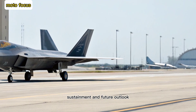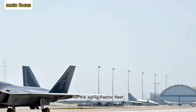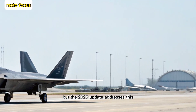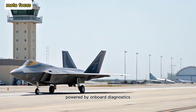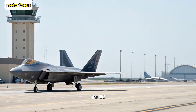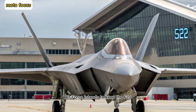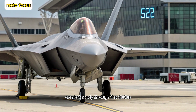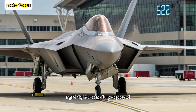Sustainment and future outlook. Sustainment has been a long-standing concern for the aging Raptor fleet, but the 2025 update addresses this with modular components and predictive maintenance powered by onboard diagnostics. The U.S. Air Force intends to keep the F-22 combat ready through the 2030s, bridging the gap until 6th generation NGAD fighters are fully deployed.